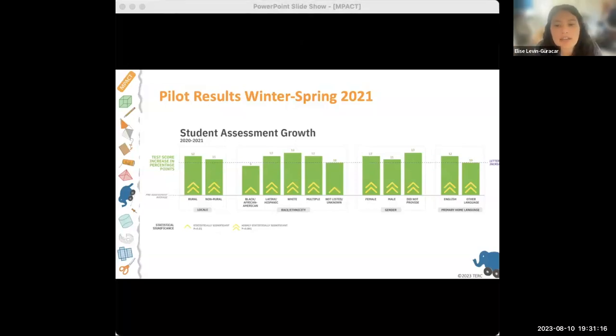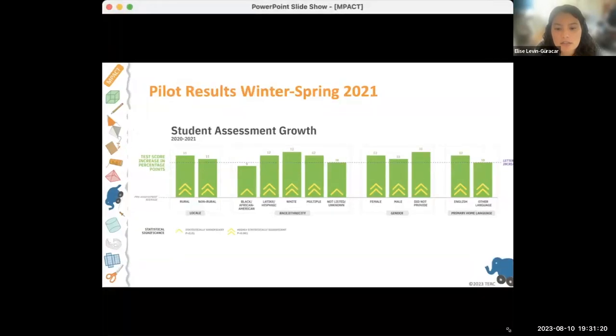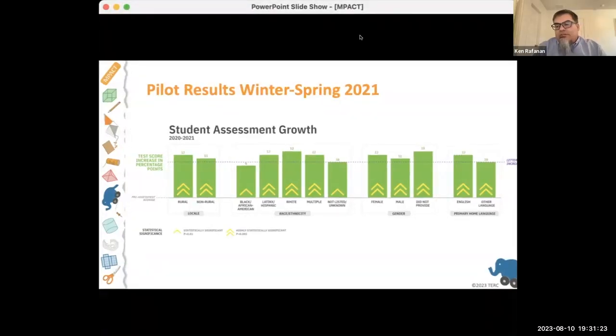The dotted line on the graph represents a letter grade increase — so that's about a 10% type of gain.